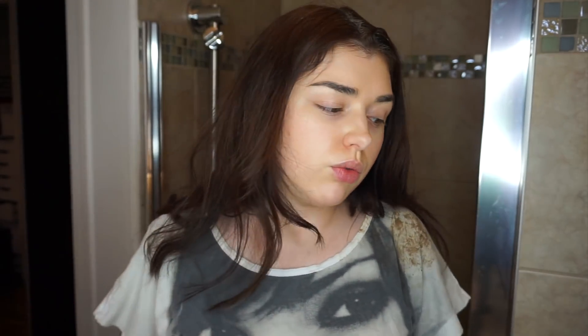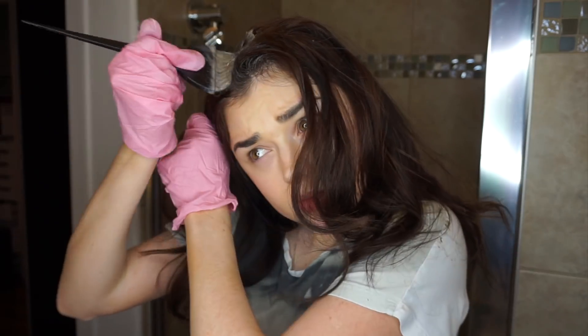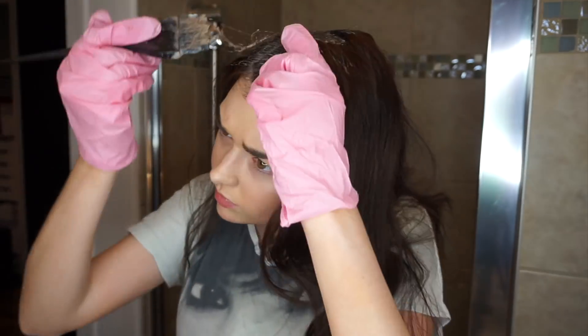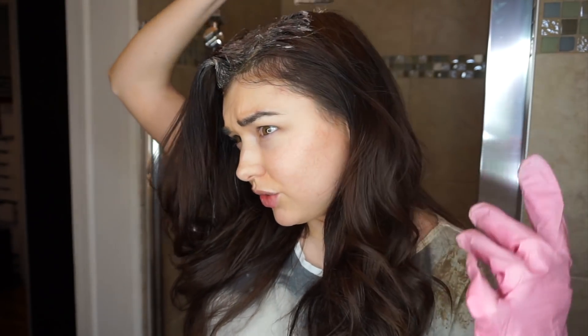It's better to dye your hair when it's a little dirty. You could apply Vaseline or cream around your forehead, but I'm a little wild and I don't really mind. Don't be scared — I see so many people are scared of doing things by themselves, just do it. I'm applying a bit more than I originally wanted, but it's okay because the top of my hair was a little light.